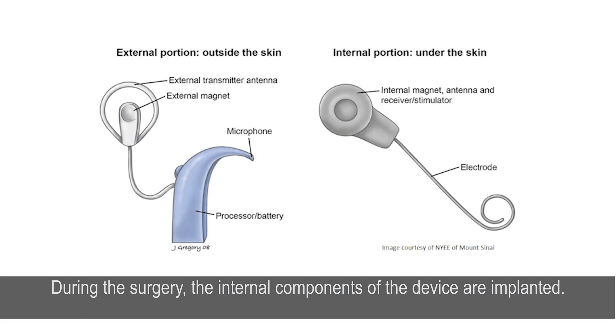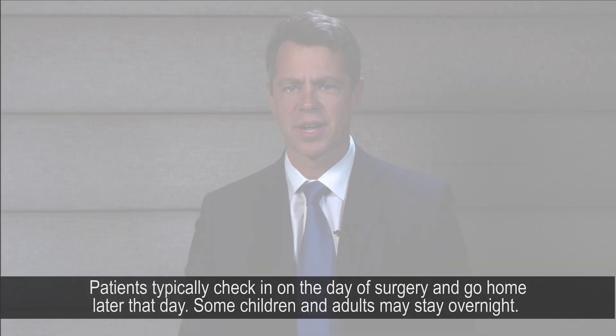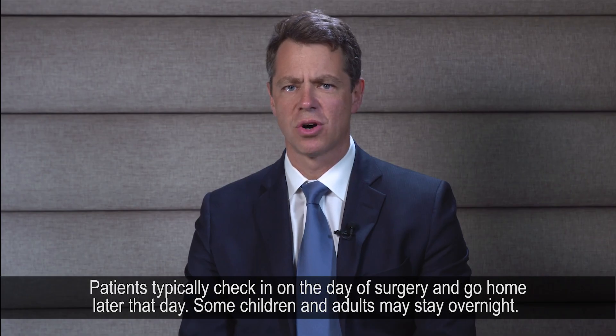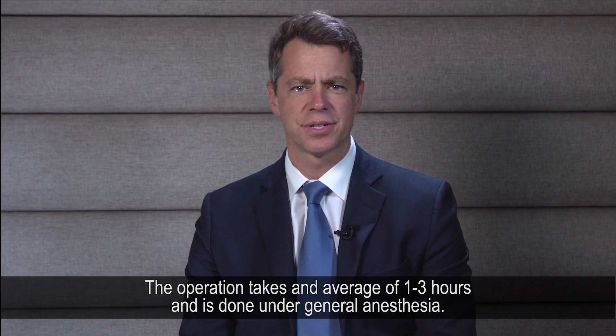During the surgery, the internal components of the device are implanted. The receiver is placed under the scalp and the electrode array is inserted into the inner ear. Patients typically check in on the day of surgery and go home later that day, though some children and adults may stay overnight. The operation takes an average of one to three hours and is done under general anesthesia.